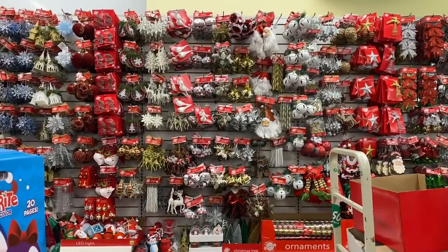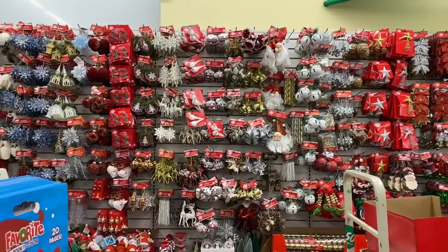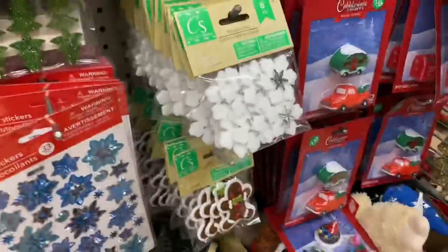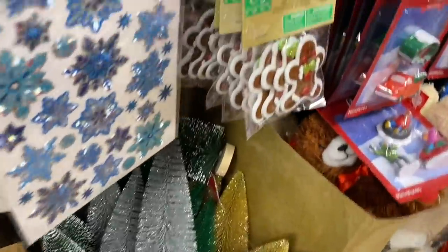I just wanted to give you a quick sneak peek, but we'll come back to it. The wall is fully stocked — it's like unbelievable. It's really busy in here, but I have to share with you all the cute things I'm finding.